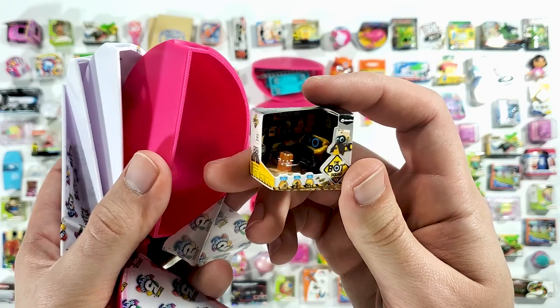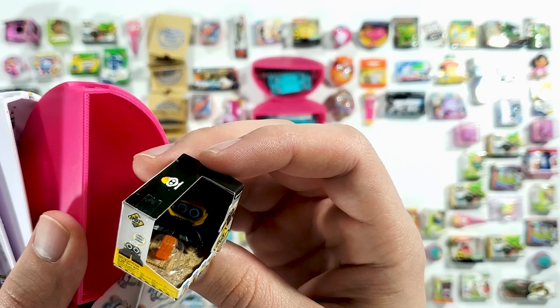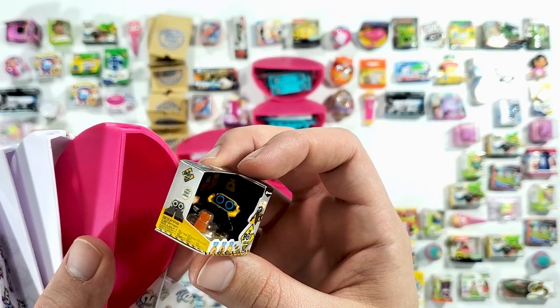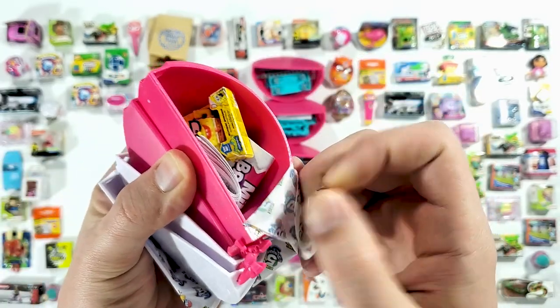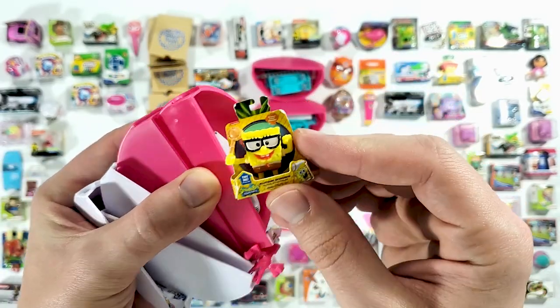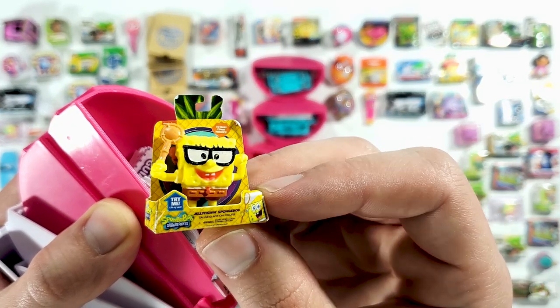Oh, what is this — the Bot Squad! There's a little robot in there, that is interesting. And SpongeBob is all over the place — we got another one, jellyfish and SpongeBob.